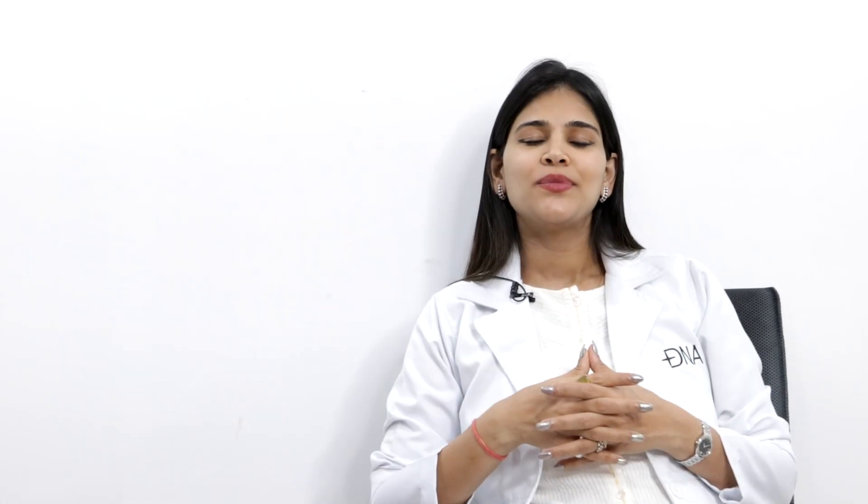How do we treat PIH? The foundation is very important — which is a skincare routine. The first step is prevention or avoiding aggravation of PIH. Treat the underlying cause to make sure the condition is not aggravated and the active concern is treated before it progresses to PIH. The most important ingredient is a good sunscreen in your skincare routine, which will stop the progression or worsening of PIH and also to some extent lighten the existing pigmentation.